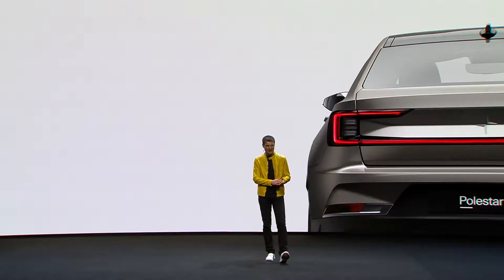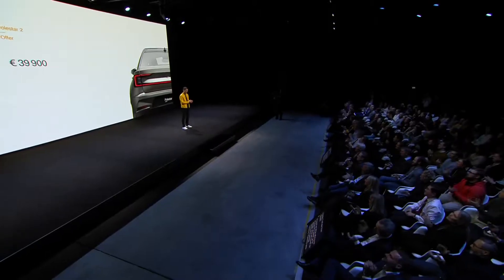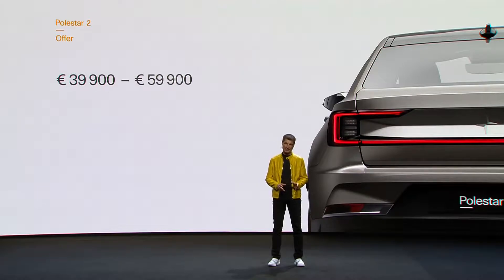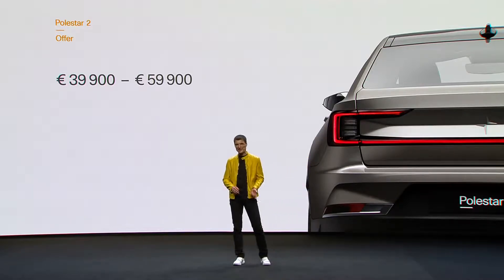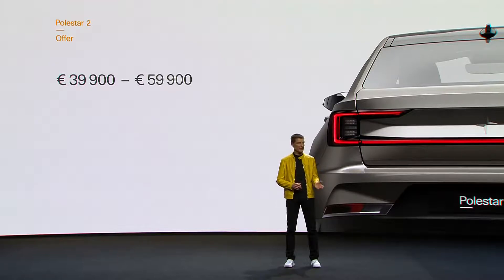At launch, Polestar 2 will start from 39,900 euros. We'll be offering our all-wheel drive 300 kilowatt car for 59,900, which will include the beautiful plus package: the panoramic glass roof, pixel LED headlights, the WeaveTech vegan seats, and an awesome Harman Kardon premium sound.